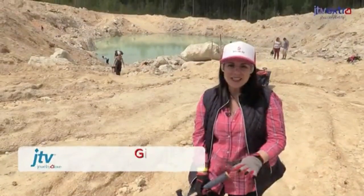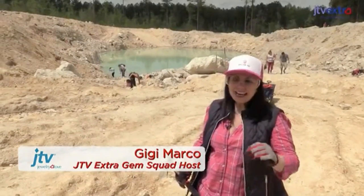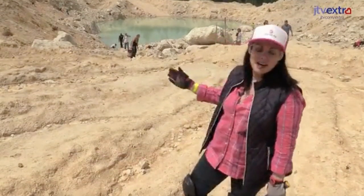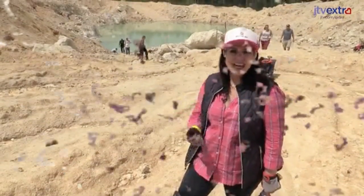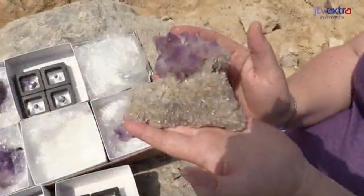This is so exciting to be here. It is a world-renowned amethyst mine, and the specimens that they pull out of the open pit mine behind me are really something to be seen. They have deep, rich, saturated purple color and great clarity, so we're really excited.